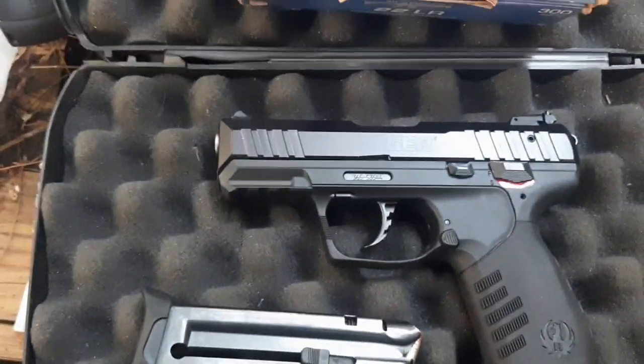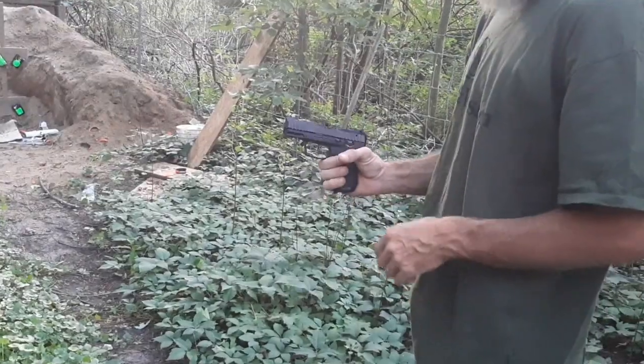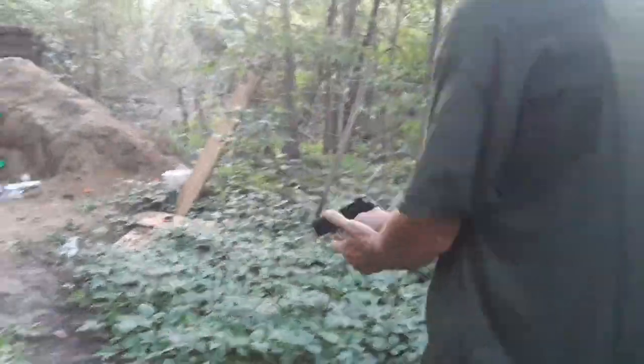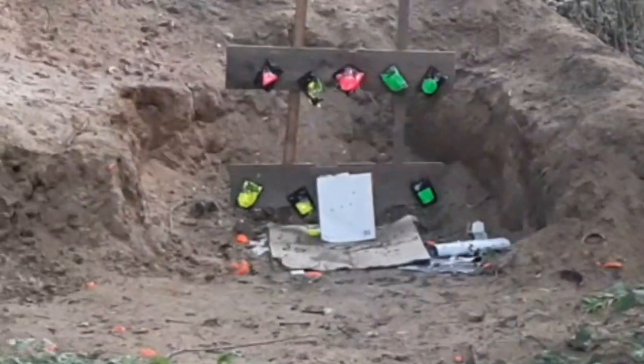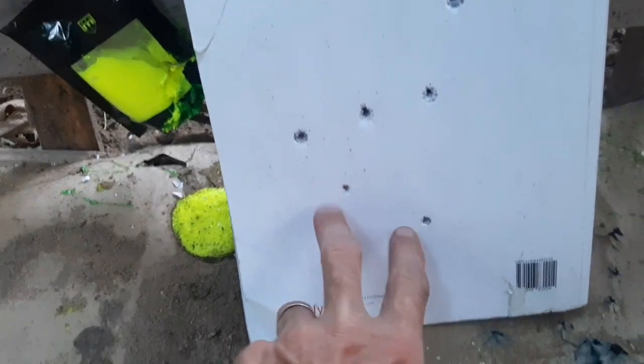Next up is the Ruger SR22 using CCI AR Tactical. The 22 rounds also went all the way through — it did not stop the 22. So far every caliber has gone straight through.